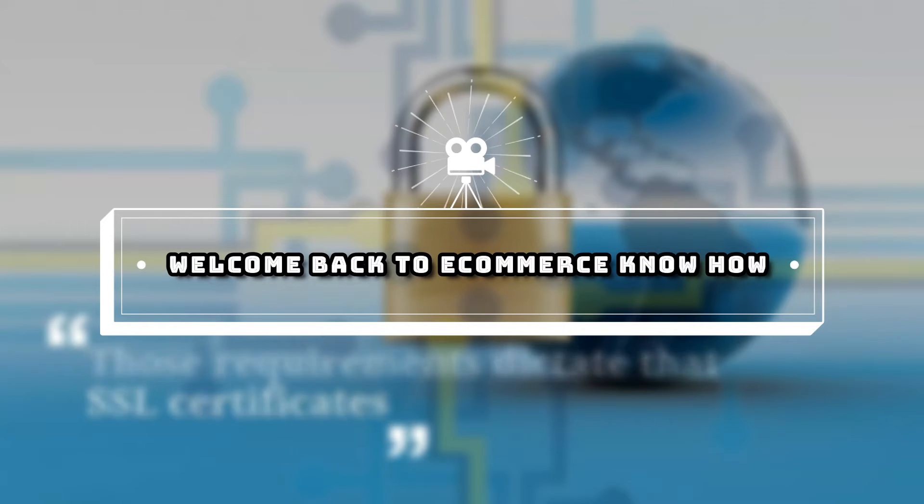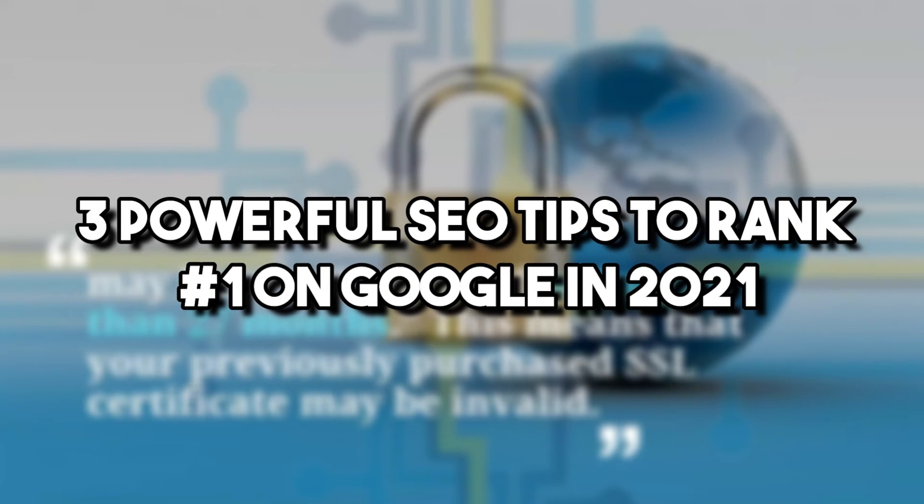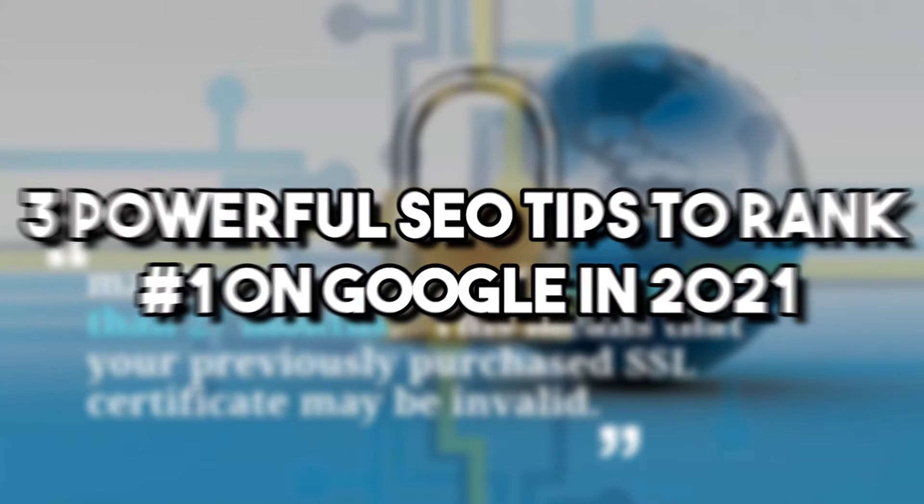Hey guys, what's up? Welcome back to e-commerce know-how. Here are three powerful SEO tips to rank number one on Google in 2021. Let's get into the video.